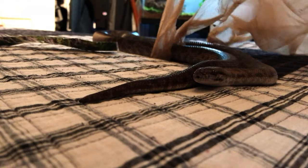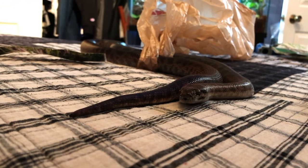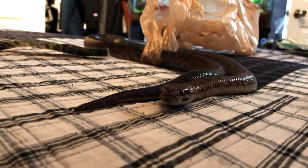Hey guys, welcome back to the channel. Today we're going to be taking a look at two different Arcadia products that I've recently purchased. So without further ado, let's get started.